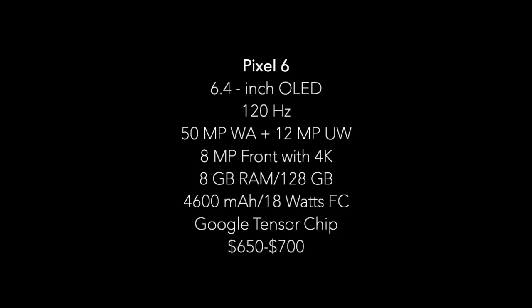Power-wise, we are expecting the Tensor chip, which will be Google's first attempt at custom silicon, although the exact specifications of the chip are unknown. Price-wise, we can expect it to be anywhere between $650 to $700.